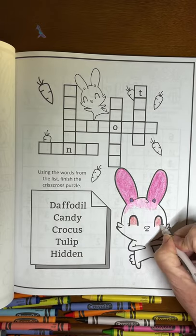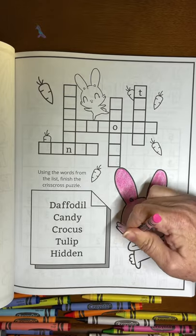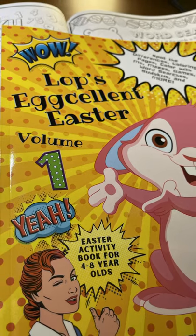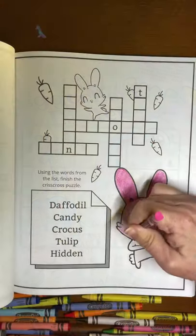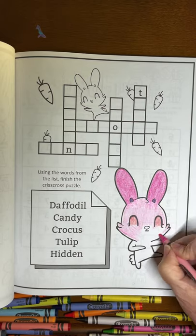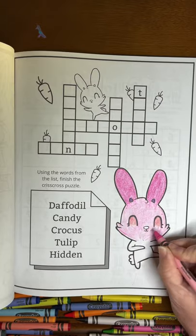We're going to get the eyelids colored in and now we'll finish out the bunny rabbit's face. What color would you color the bunny rabbit? Lots and lots of pink for the bunny rabbit's face. I like this lighter pink and I like the dark pink ears. I think they're cute.